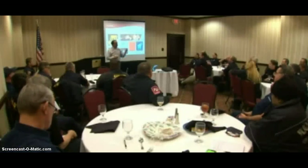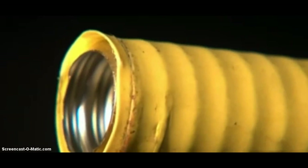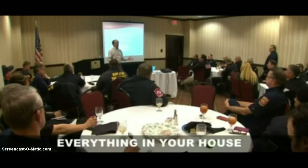Bob Torben, an executive with a major CSST maker not involved in the Lubbock case, recently told fire officials in Dallas that CSST is as safe as anything in your home, and nothing is designed to withstand a direct strike. "When lightning strikes your home, everything in your house is susceptible to fire." Torben declined an on-camera interview.